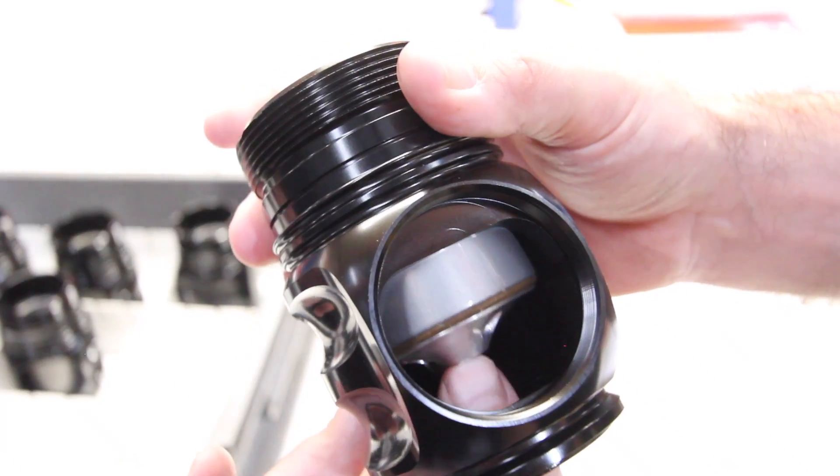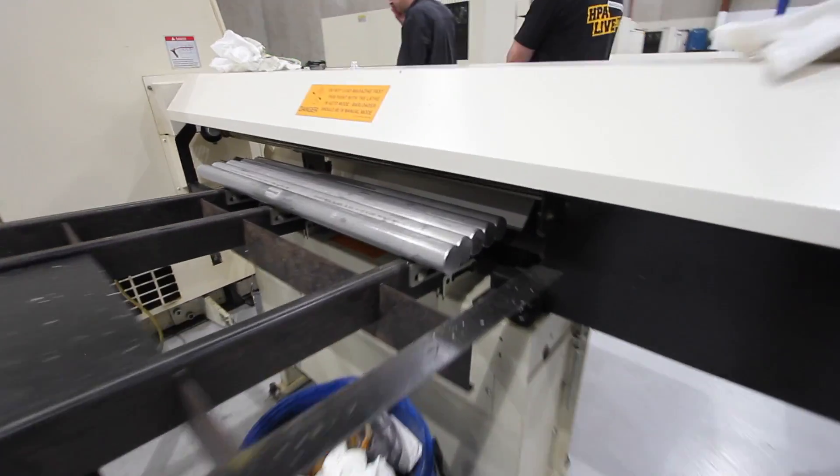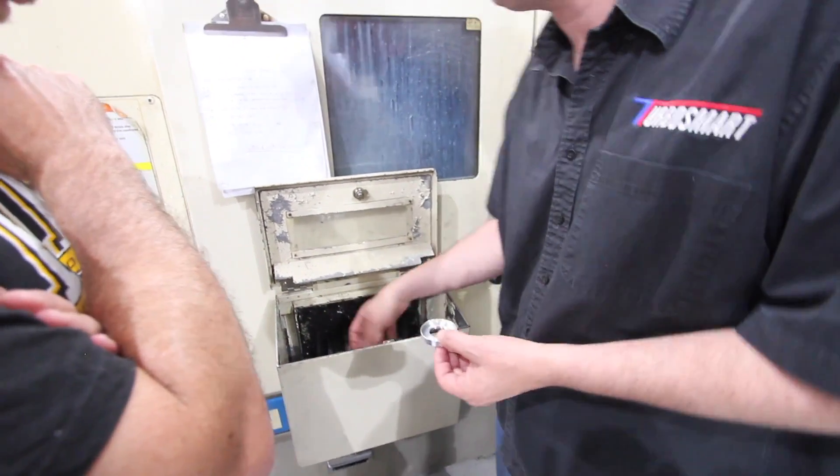It's Andre from the High Performance Academy and we're here in Sydney at Turbosmart headquarters. Unfortunately these days we live in a time where counterfeit products are rife in our market, so it's refreshing to come to Turbosmart and see how these products are made, all the way through from the raw materials, the design, and then through manufacturing to the finished product.